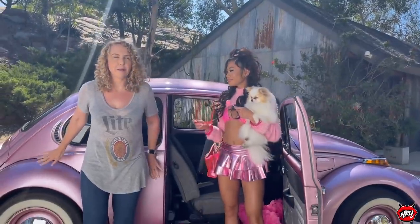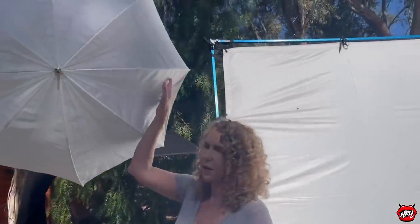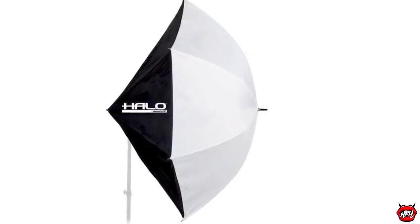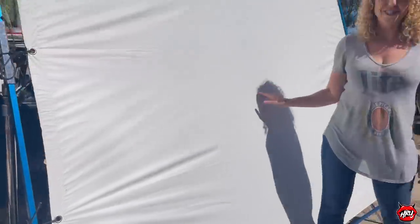My friend Jules let me borrow her pink bug, which is so cute. For lighting, I really want to do something bright and even. If you look behind you, we have my favorite shoot-through white Westcott umbrella. If you've watched my other BTS videos, you know I use these all the time — they're my favorite kind of mini softbox option. We also have a large white reflector — Ultra Bounce — back there.